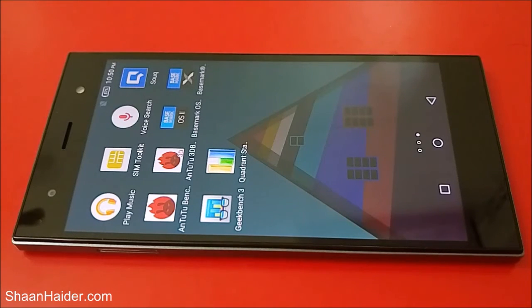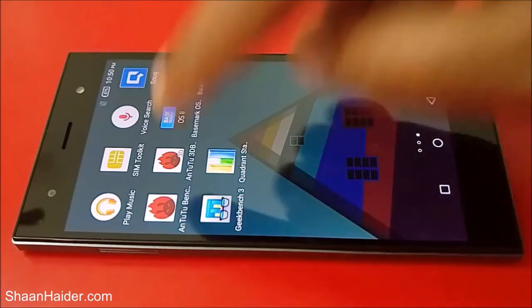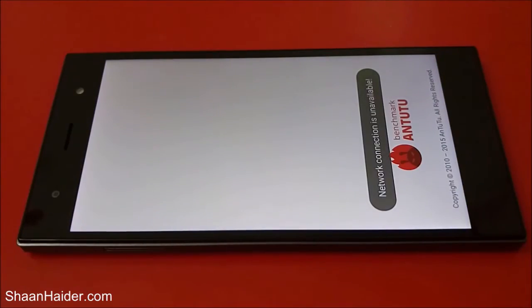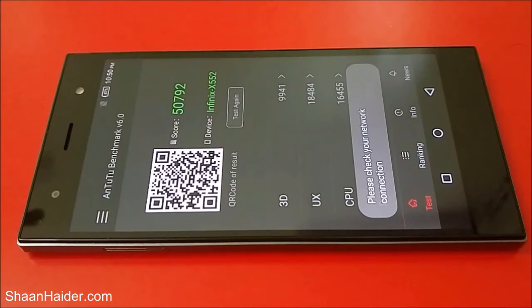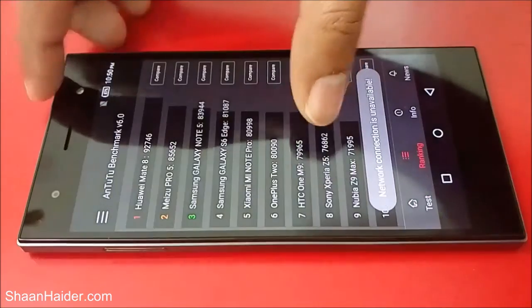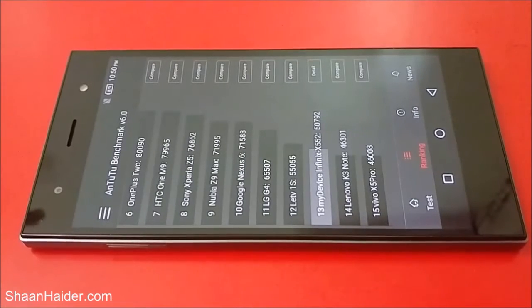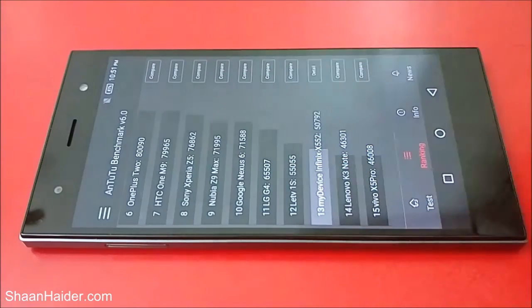We have already performed a few of the benchmarking tests to save time, and we'll do the remaining ones right here. Starting with AnTuTu, one of the most popular benchmarking applications, the score is 50,792. In the ranking tab, you can see it is higher than the Lenovo K3 Note which scored 46,301, and the Infinix Zero 3 comes in just below the Leeco 1S smartphone.